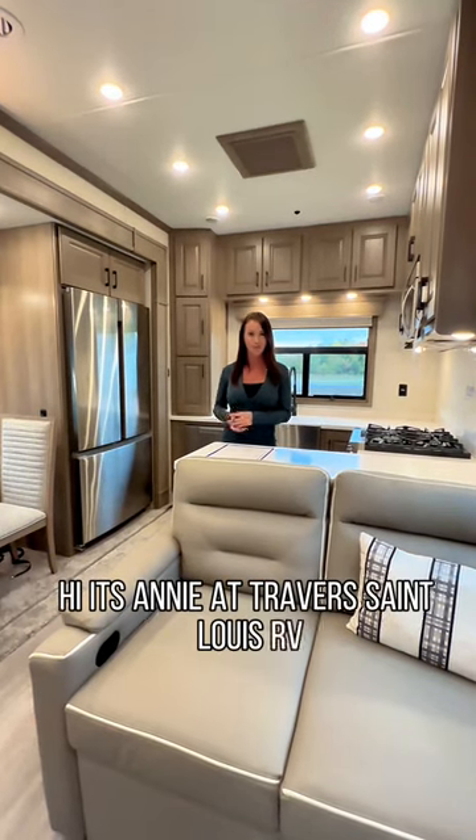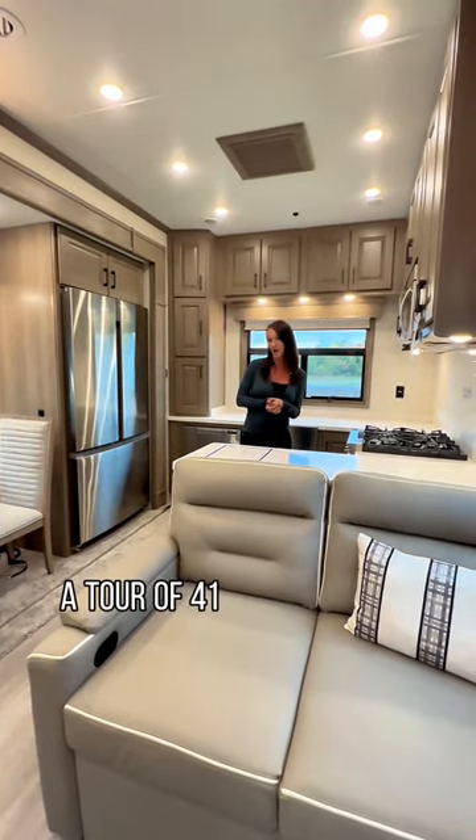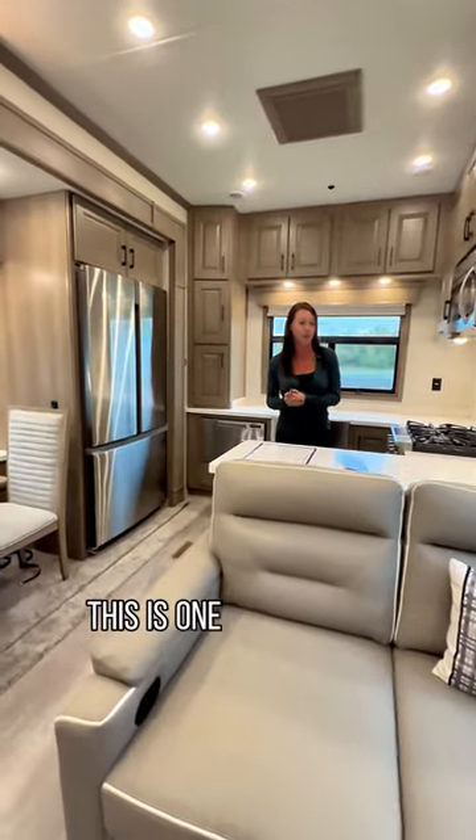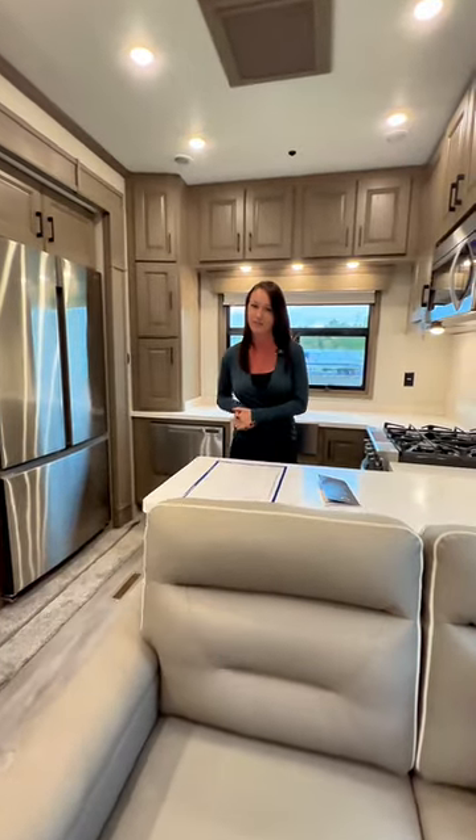Hi, this is Annie at Traverse St. Louis RV, giving you a tour of the 41RKDB DRV mobile suites. This is one of the models that we have here — actually the smallest one we have.